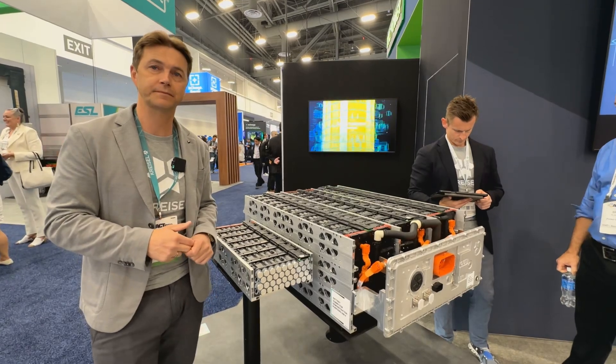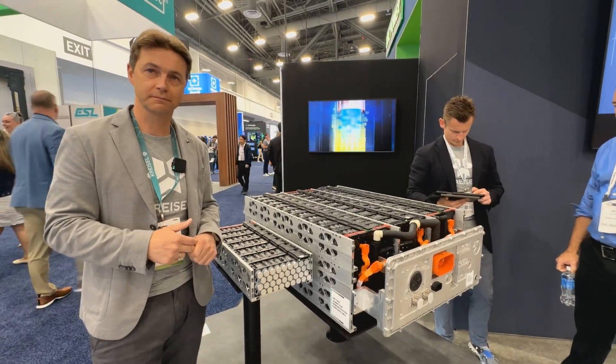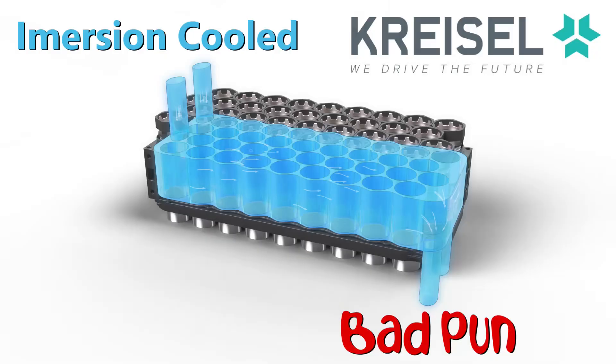Thank you, Marcus, for explaining your cool battery technology. You get it? Cool battery.